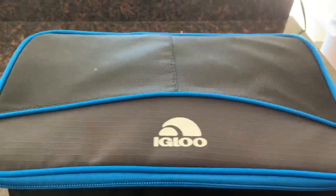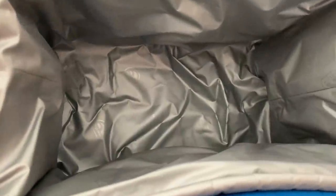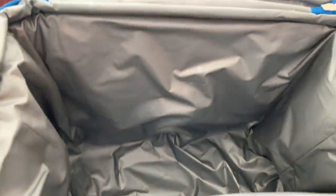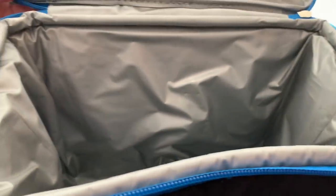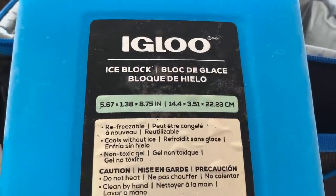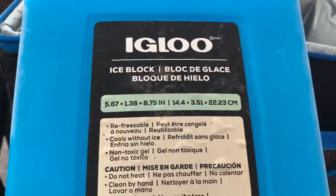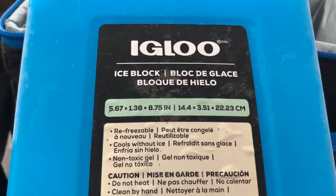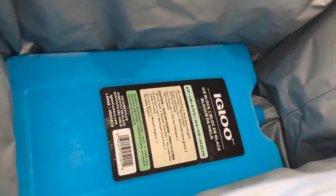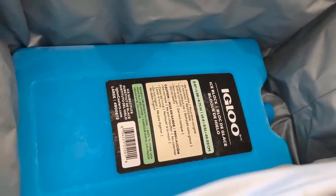So we do pack a cooler - we have what we call a soft-sided cooler. What's so special about this one? It's got a lot of room in it, so you can put a lot of soda. We don't want a huge cooler. What we bought a while back was this ice block. This is a big ice block and it's refreezable, so we use this when we travel or go out of town on a quick trip. It's 5.67 inches by 1.38 inches by 8.75 inches. It's an ice substitute and it fits in the cooler perfectly - the ice block keeps everything cold.